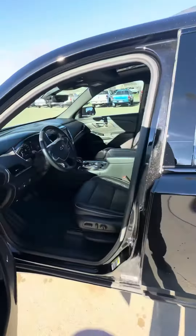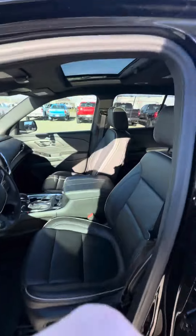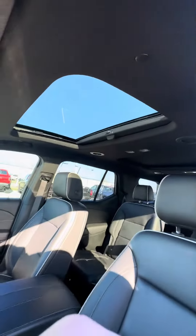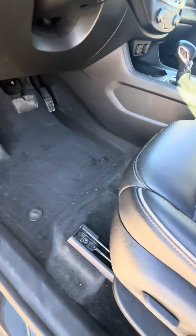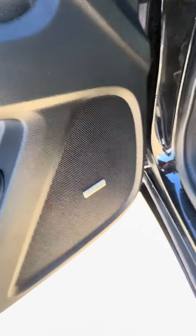It still needs a final detail, but it has a sunroof, leather seats, and it does have GM all-weather mats — those are getting cleaned right now — along with both speakers and memory seats.